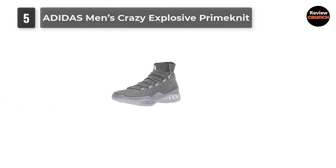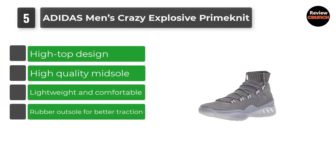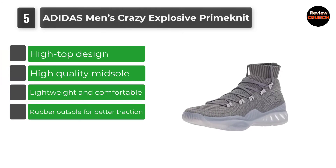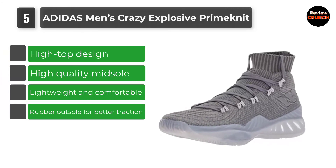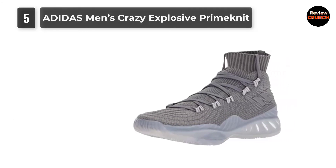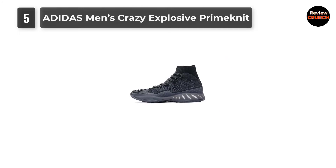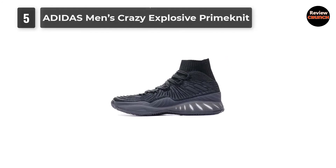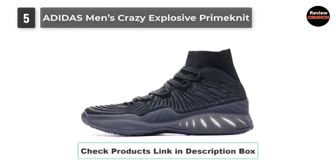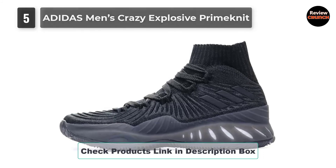Number 5: Adidas Men's Crazy Explosive Prime Knit. If you want to feel free and secure at the same time, the Adidas Men's Crazy Explosive Prime Knit will be a great choice. The approximately high-top design gives extraordinary support to your ankle, and the entire textile lining makes it comfortable. The Prime Knit upper wraps the foot for better support and confirms high comfort as well. It will give you the most responsive cushioning you've ever experienced, along with boosting your energy.